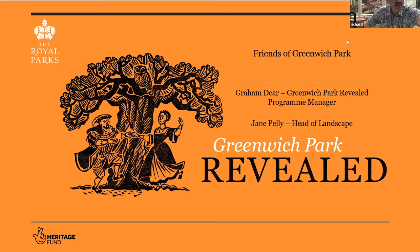And secondly, if you know how to do it, can you also turn off your camera during the presentation itself? Now I'm going to introduce Graham and Jane. I feel a bit silly doing this because everybody knows who they are. Graham Deer has been the manager here at the park for about 12 years, and he's now going to be the program manager for Greenwich Park Revealed, this big project.